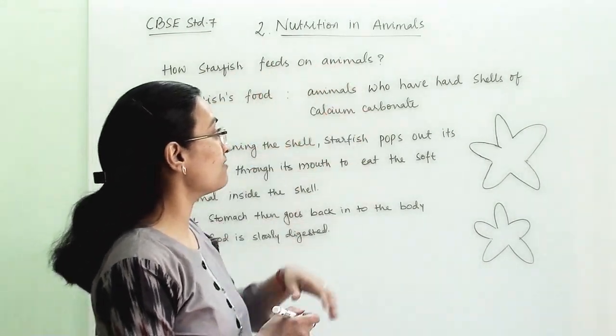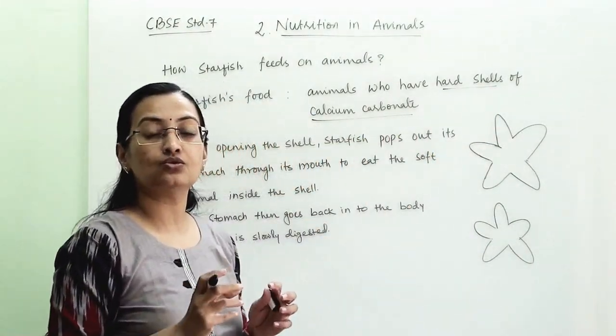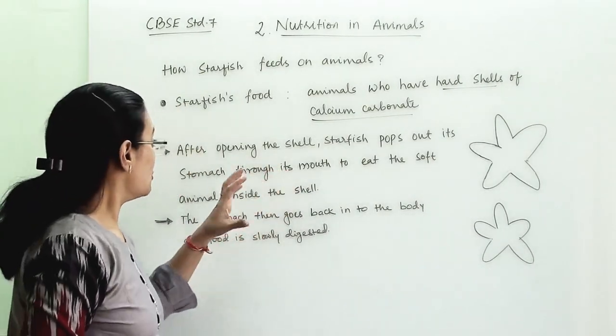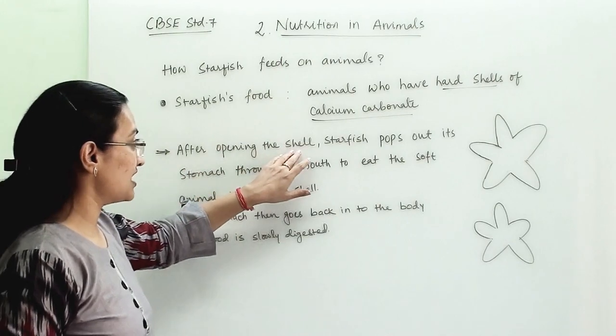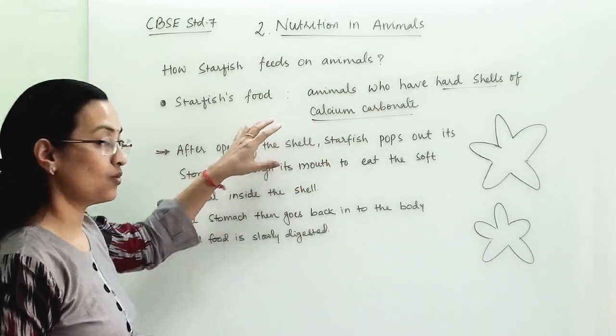Animals who have a hard shell of calcium carbonate — those creatures and organisms — starfish take as food. After opening this hard shell of calcium carbonate, once they open it, what do they do?